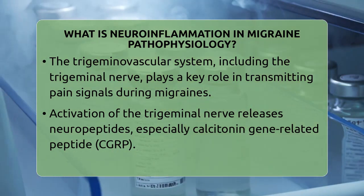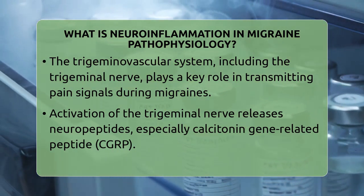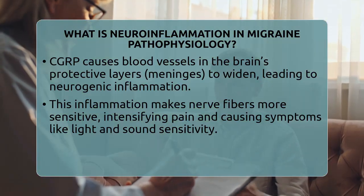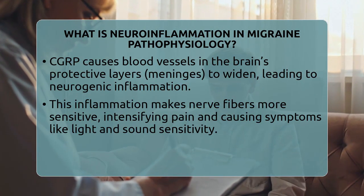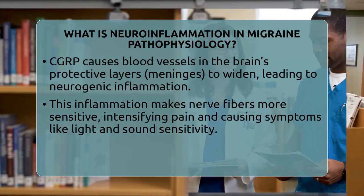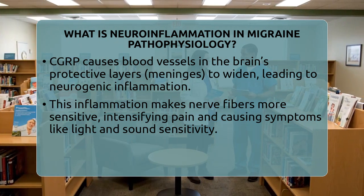It's like the immune system is responding to an injury, even though there isn't an actual wound. This inflammation makes the nerve fibers more sensitive, so they send stronger pain signals. That's why migraines often come with throbbing pain and heightened sensitivity to light or sound.